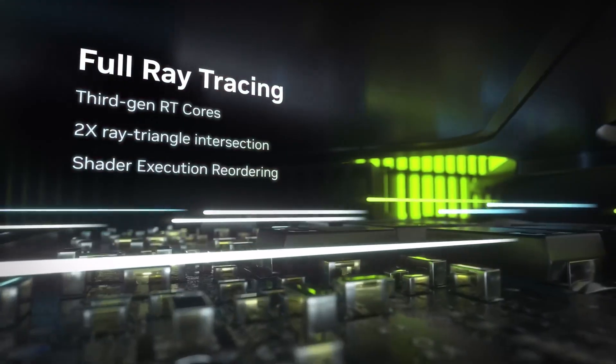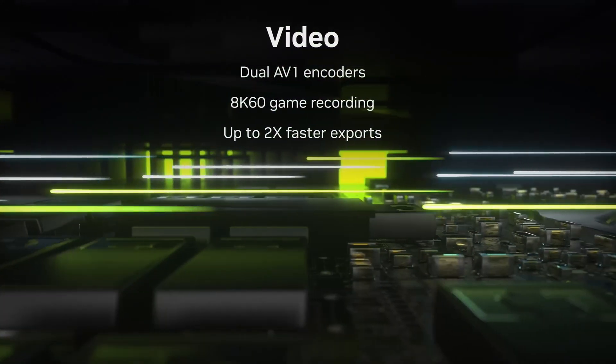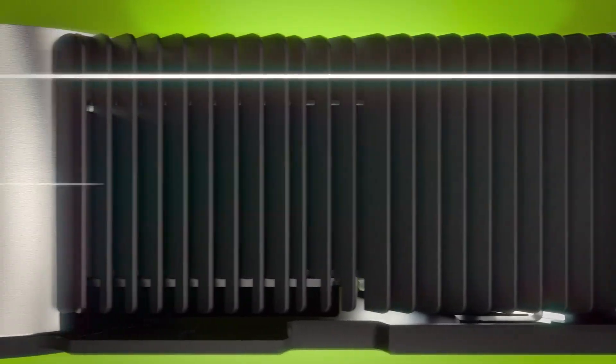User experience: This card is insane. I can run everything at 4K with all the bells and whistles on. It's a monster, but not for everyone. My wallet weeps, but my eyes are in heaven.